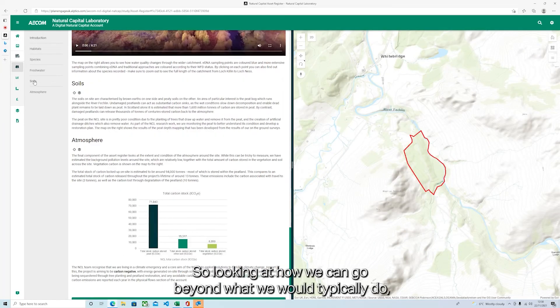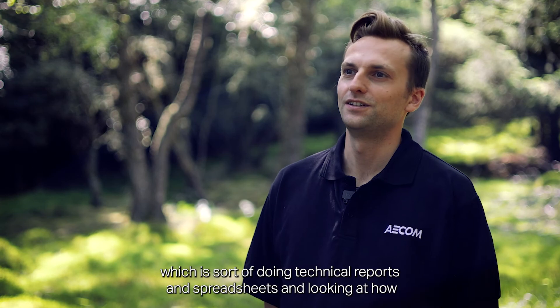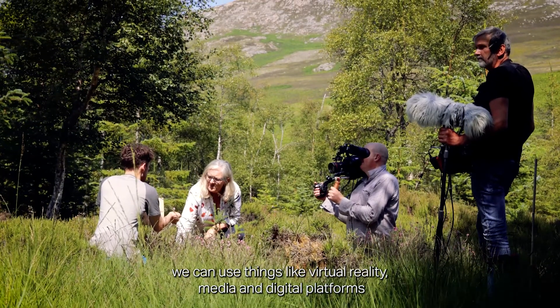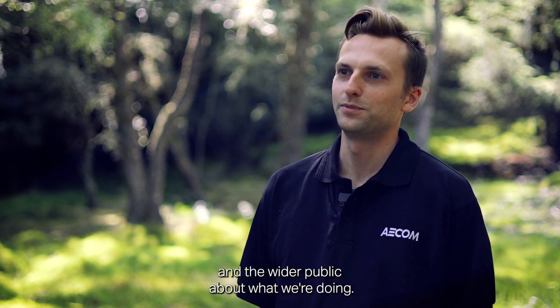We're looking at how we can go beyond what we would typically do — technical reports and spreadsheets — and looking at how we can use things like virtual reality, media, and digital platforms to better engage with stakeholders, clients, and the wider public about what we're doing.